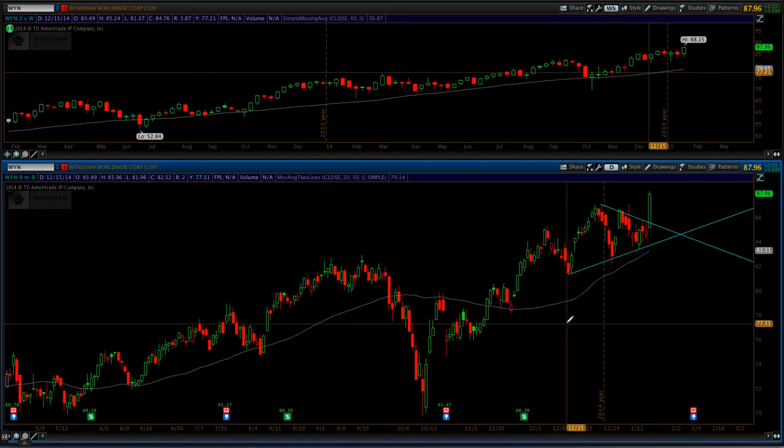Those are the two trades for tonight. Getting in is the easy part — getting out and managing them is not necessarily the easiest, and that's why I have the premium membership. If you want to know how to manage these trades, head over there and take the free 14-day trial. If you don't like it, cancel with no harm done. Premium members, please get over to the strategy session tonight. Have a great rest of the day and we'll see you tomorrow.